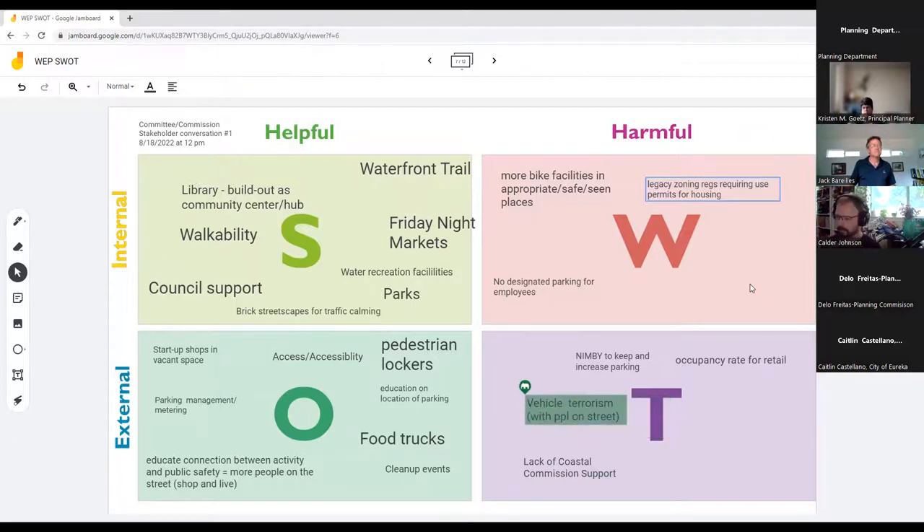Staff noted the city does know how dense — or intense — they want each area to be, and the current minimum dwelling unit size under the building code is approximately 150 square feet.